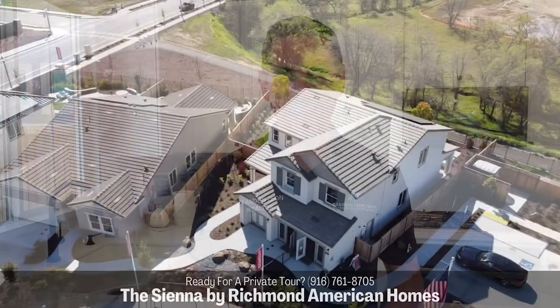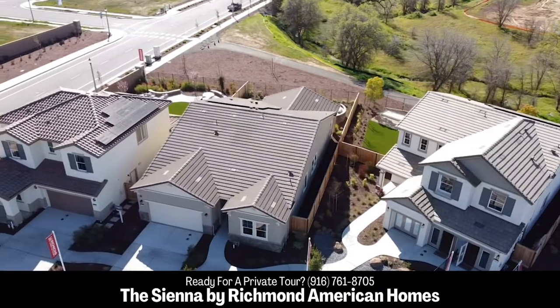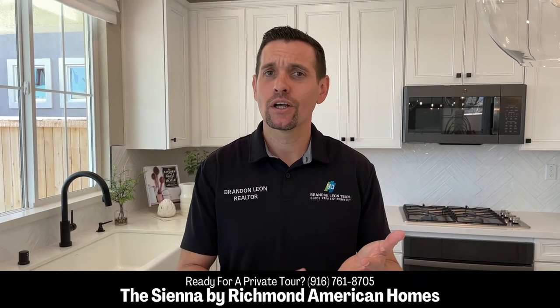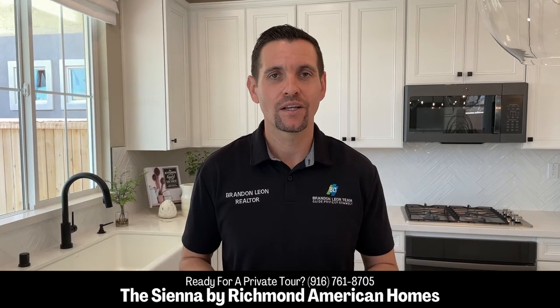If you're thinking of touring one of these amazing homes that Richmond American has to offer, feel free to call or text me and we'll make that happen for you. Most people don't know this, but it's very important for you to be represented by a licensed realtor — for everything from negotiations and upgrades to closing cost credits, and to make sure everything is taken care of through the inspection process. You want to make sure you have someone that has your back.